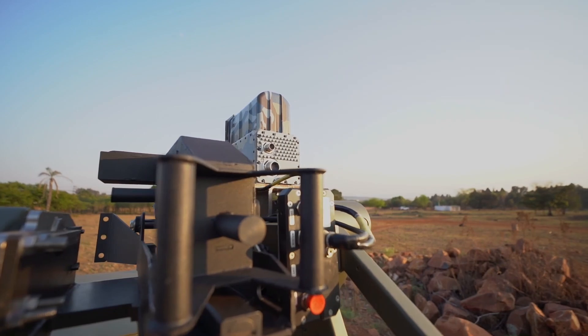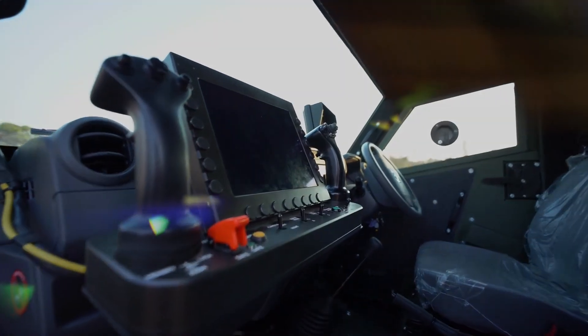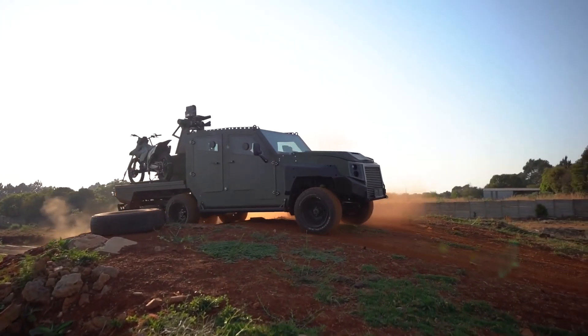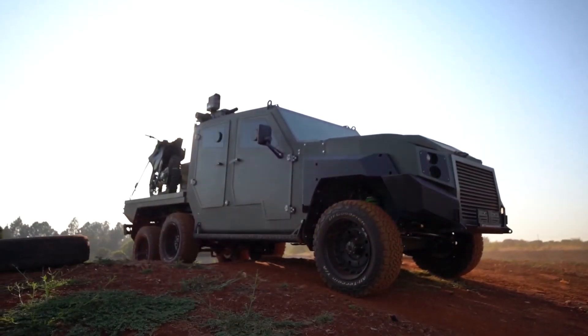Like the standard version of the MAX 3, this new variant is built on Toyota's trusty Land Cruiser 79 chassis and likewise retains the Japanese firm's proven 4.5-liter V8 turbodiesel powertrain.